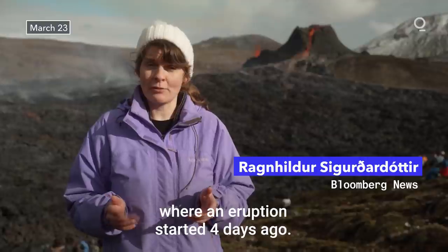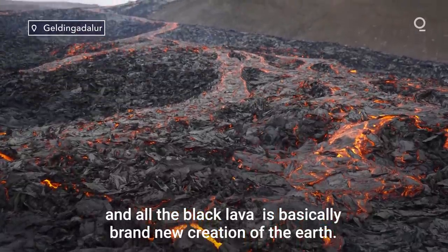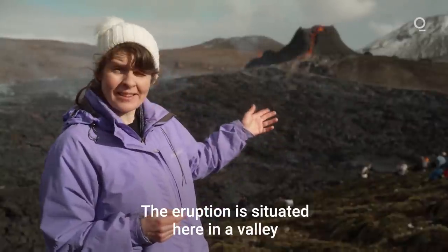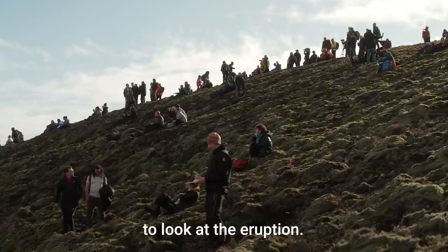We are starting here in Geldingadalur where an eruption started four days ago. This crater behind me and all the black lava is basically brand new creation of the earth. The eruption is situated here in a valley with slopes surrounding it, creating almost like a Greek theatre for people to sit in to look at the eruption.